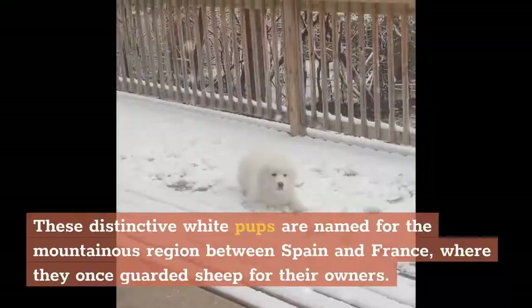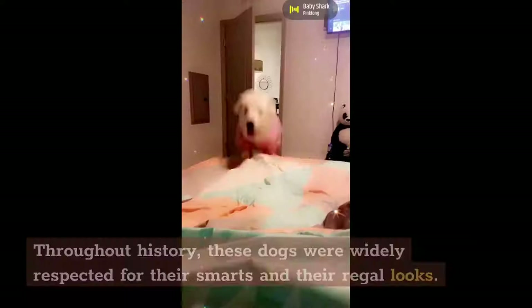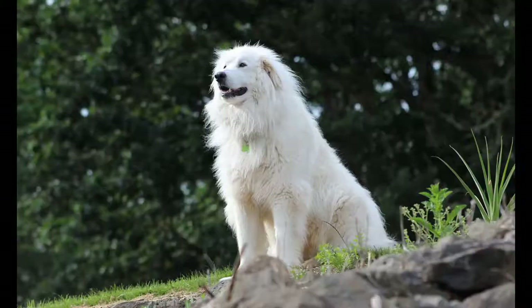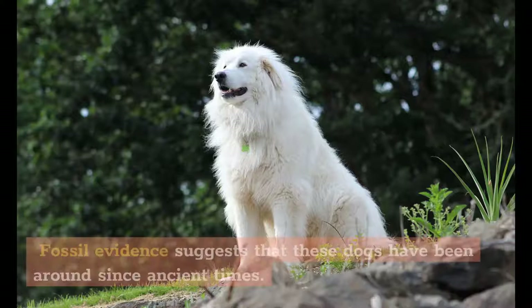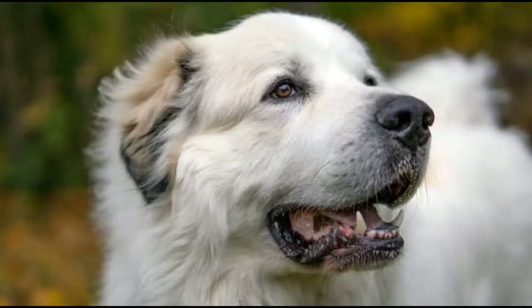History. These distinctive white pups are named for the mountainous region between Spain and France, where they once guarded sheep for their owners. In the high altitudes, their thick, weather-resistant coats sheltered them from the cold. Throughout history, these dogs were widely respected for their smarts and regal looks. According to the Great Pyrenees Club of America, the breed was declared the royal dog of France by King Louis XIV's court in 1675. Fossil evidence suggests these dogs have been around since ancient times — deposits from the Bronze Age dating to 1800–1000 BC resemble this breed, which is thought to have originated in Asia as far back as 11,000 years ago.